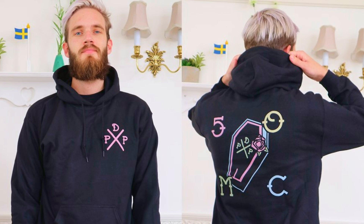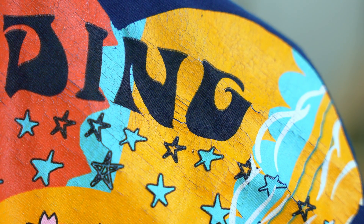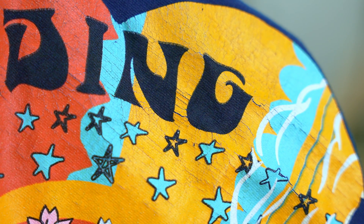From your favorite band to that streamer you watch every night, it seems everyone's got their own line of clothing. But to be honest, the quality can be hit or miss. This shirt shrunk the very first time that I dried it, and this one, the graphic is already cracking.